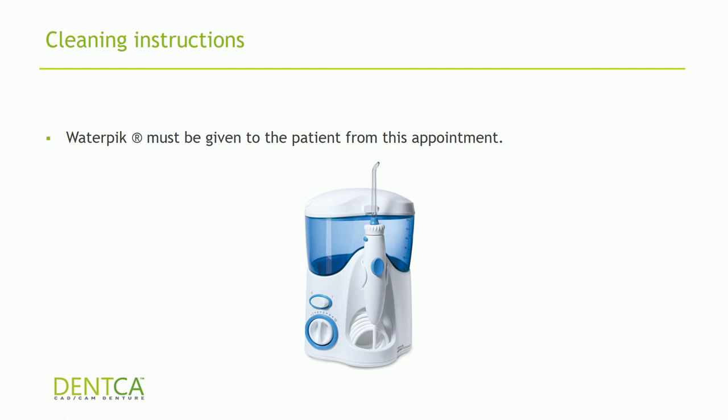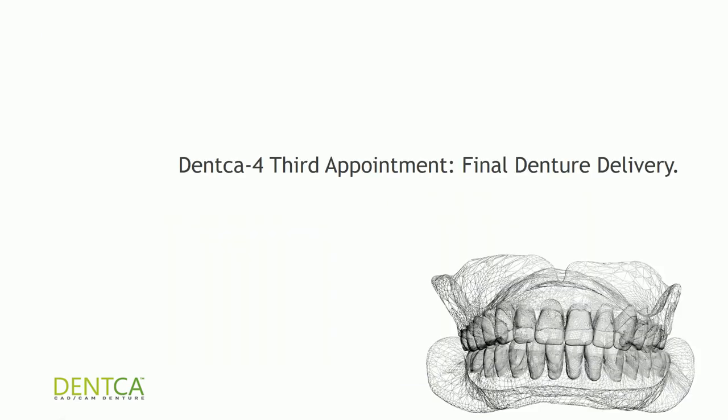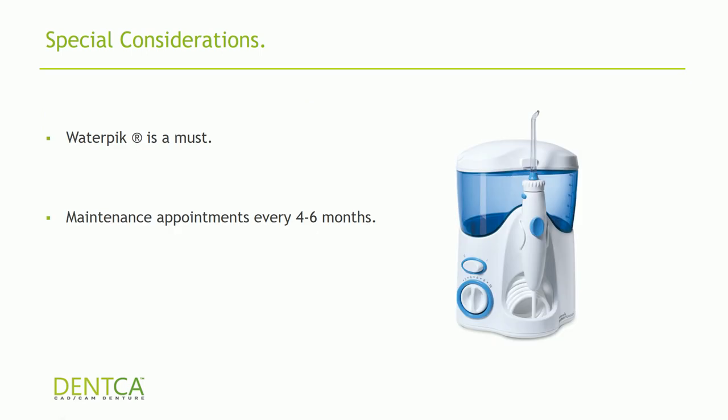It doesn't matter what system you're using — if the patient isn't cleaning, your implants are going to fail. We then manufacture the final restoration from either PMMA with layered composite for the gums, or zirconium with layered porcelain for the gums, and send you a superstructure for delivery at the final appointment. The final appointment is very simple: unscrew the provisional, take it out, clean any areas, apply temporary cement on the anterior sockets, seat it, put your screws in, and tighten to 25 Newton centimeters. Water pick is a must — every day. For maintenance, I recommend every three months for the first year, then every four to six months once you see they're cleaning properly.